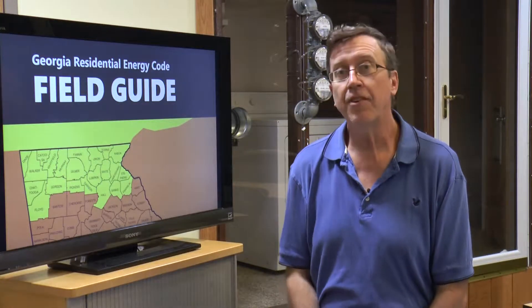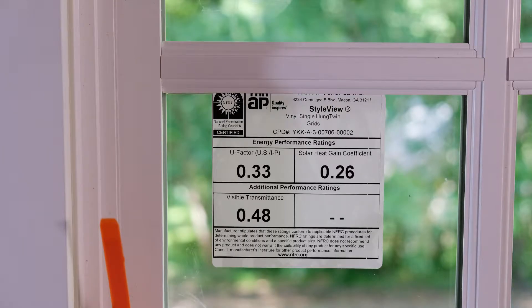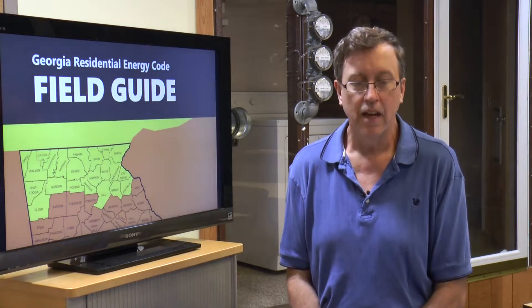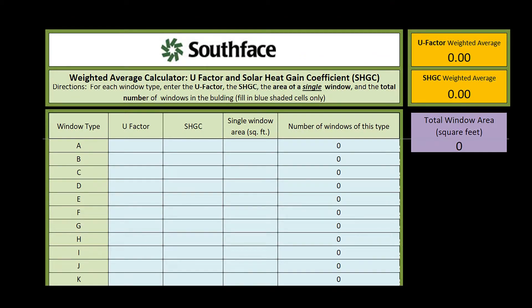While you're inspecting at this stage of construction, the NFRC window performance labels are generally installed, and this is a good time to do a quick check for compliance. If all windows show a U-factor of 0.35 or less and all windows show a solar heat gain coefficient of 0.27 or less, the windows are good to go. Technically, a weighted average of all windows needs to comply, so if one or two windows are a little worse than code, it's probably okay provided the majority of the windows are slightly better than code. A simple weighted average calculator can help show this.